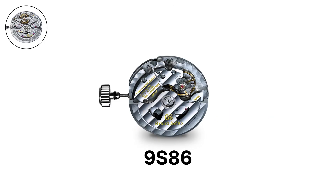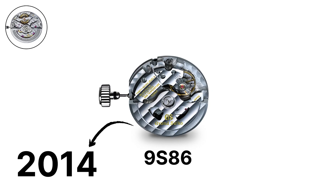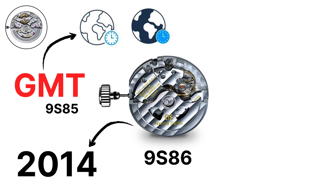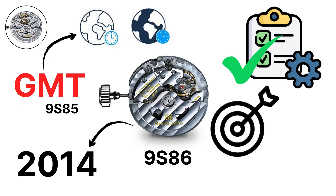The 9S86, introduced in 2014, is a GMT version of the 9S85, adding dual-time functionality while keeping the same specifications for accuracy and power reserve.